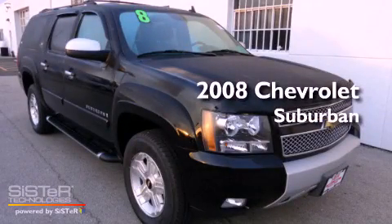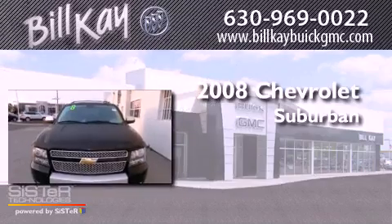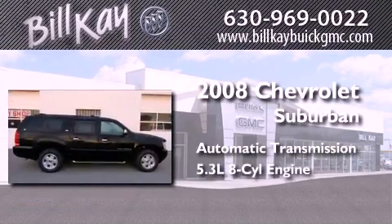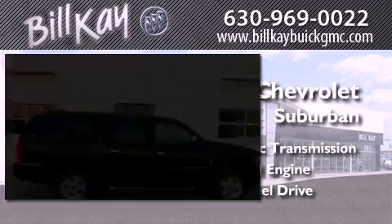This is a certified pre-owned 2008 Chevrolet Suburban. This SUV has an automatic transmission, a 5.3 liter V8, and the added safety and control of four-wheel drive.